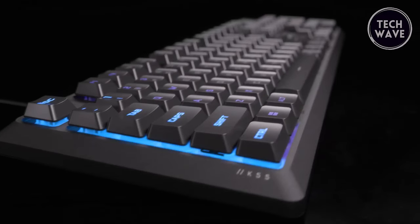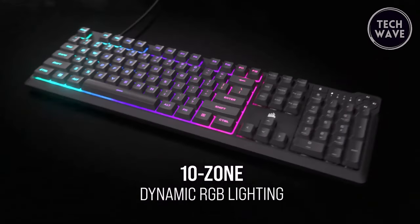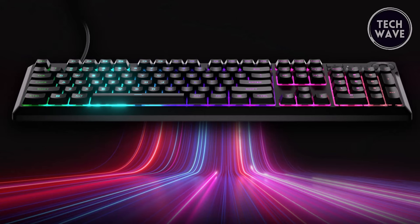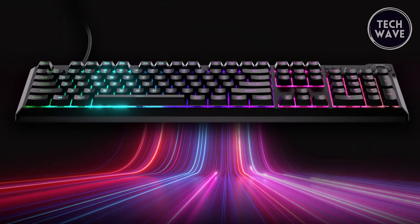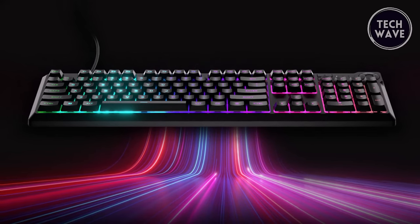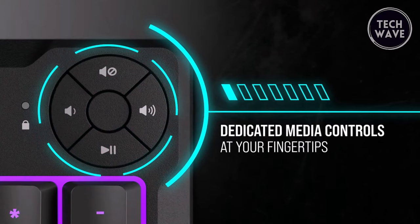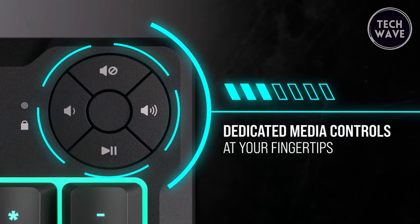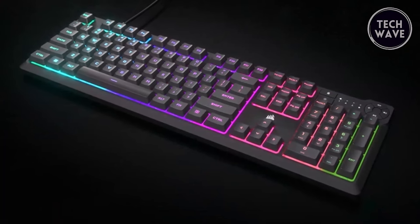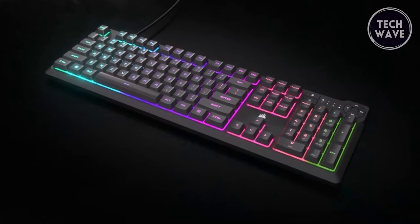What truly sets this keyboard apart is its vibrant RGB backlighting, featuring 10 customizable zones that transform your desktop into a dazzling display of colors and effects. Whether immersing yourself in the heat of battle or simply enjoying a casual gaming session, the K55 Core's RGB lighting enhances your experience. The four dedicated media buttons make navigating media and adjusting settings effortless, and the Winlock and brightness buttons provide quick access to essential commands.